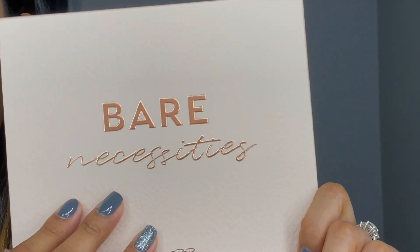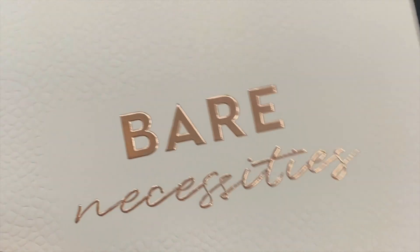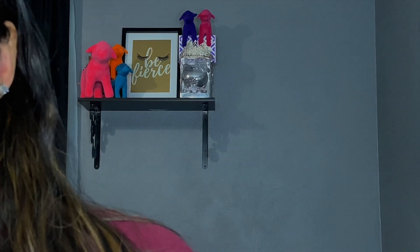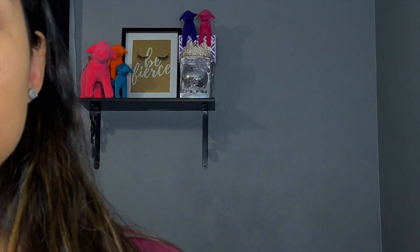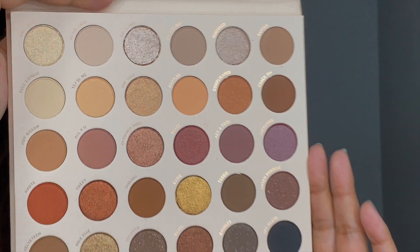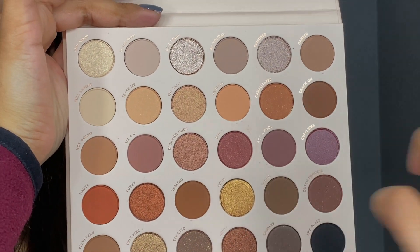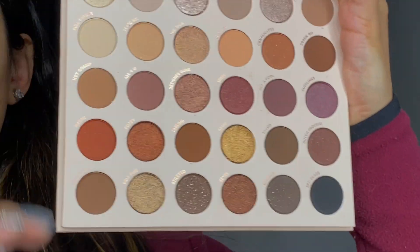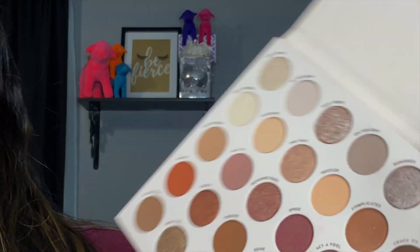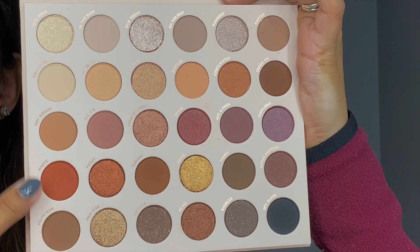There are 30 shades in here. It's just a very nice palette — I've had it for a couple of weeks but I haven't been able to use it because I haven't done makeup in over a month. Those are all the shades: very neutral, very full-tone, just a little bit of everything — literally just a palette with my favorite kind of tones.